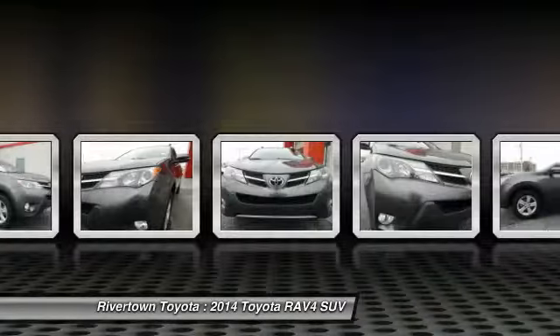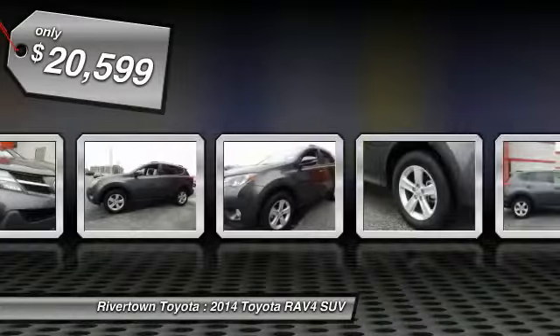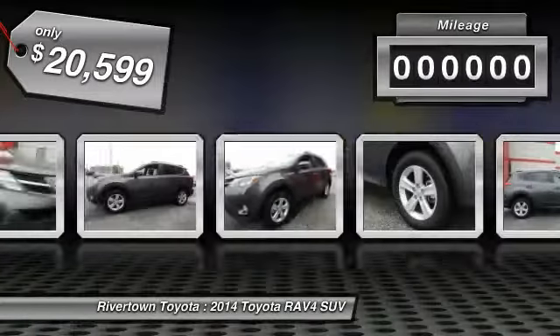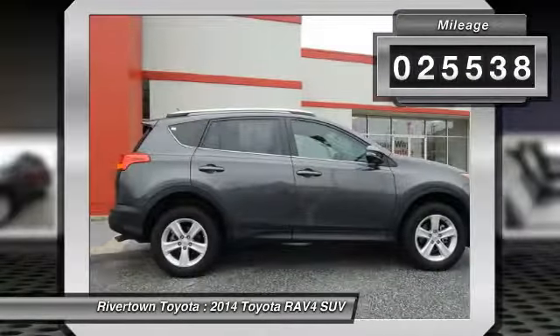This highly evolved, well-packaged crossover SUV lets you have it all and is priced below $25,000. This vehicle has less than 30,000 miles. Come take a test drive today.